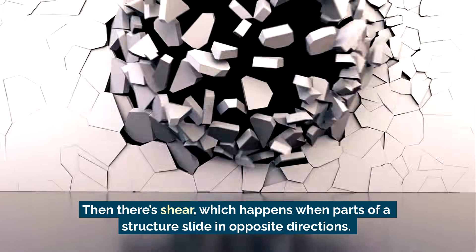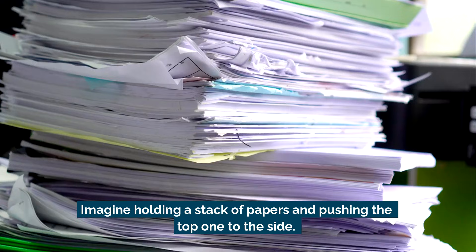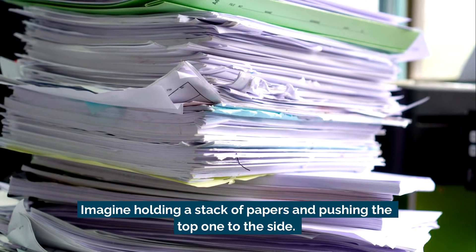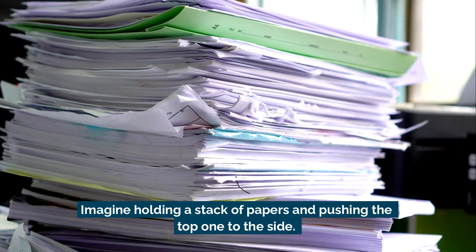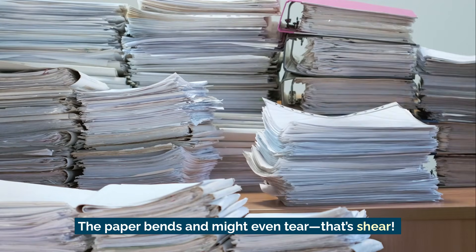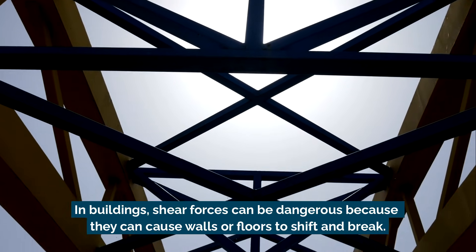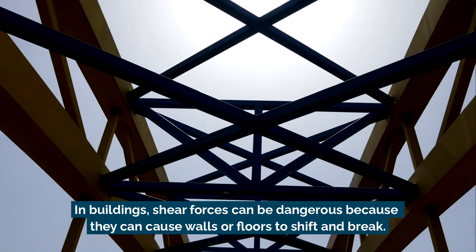Then there's shear, which happens when parts of a structure slide in opposite directions. Imagine holding a stack of papers and pushing the top one to the side — the paper bends and might even tear. That's shear. In buildings, shear forces can be dangerous because they can cause walls or floors to shift and break.